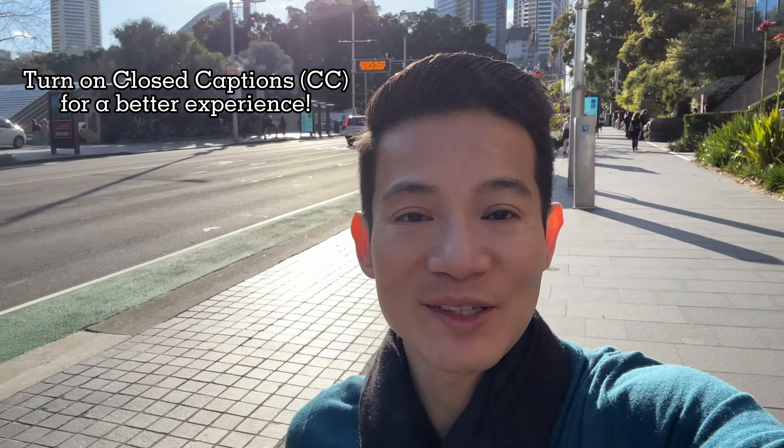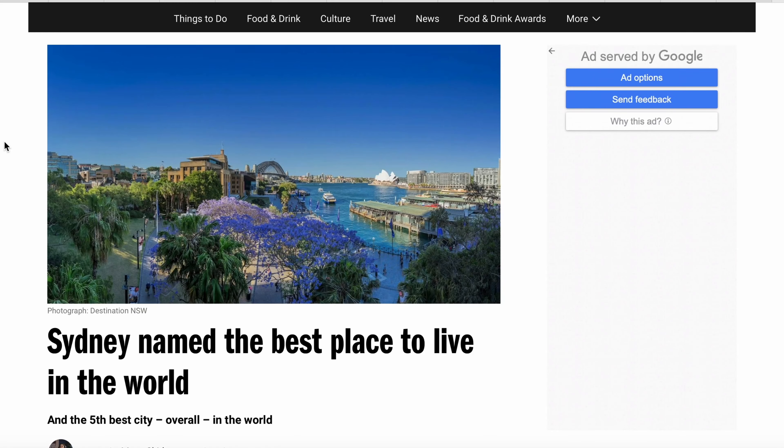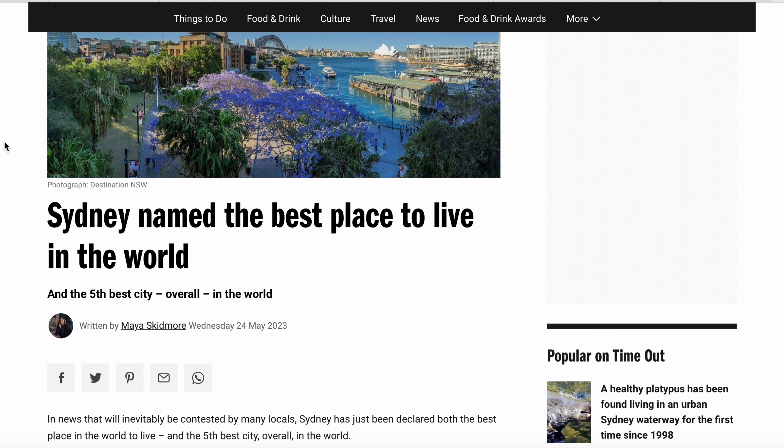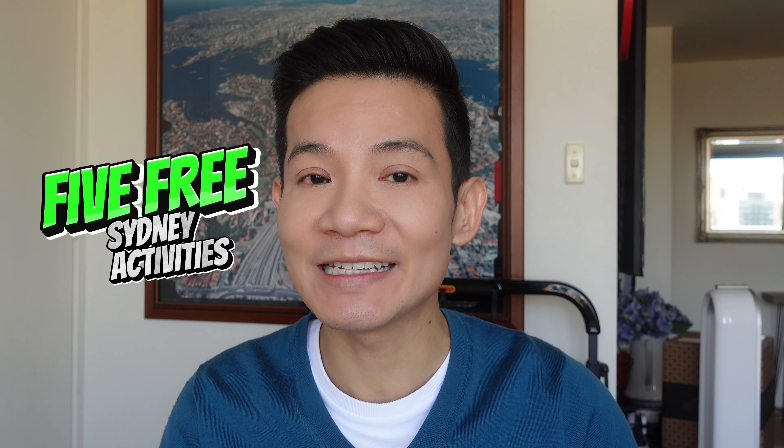I've walked over 50,000 steps today to show you some of the fun free things that you can do in Sydney. Hey guys, it's Steve from the Fat Life Project. Welcome or welcome back to my channel. I am predominantly based in Sydney which I think you can agree is one of the best cities to live in — in fact it was named the best city in the world to live in according to a survey conducted by Brand Finance in May 2023. But I would also be the first to admit the cost of living in Sydney is high. Everything from going to a movie or getting a cup of coffee is freaking expensive. Thankfully though, there are still many things that you can do in this beautiful city without paying a single cent, and in this video I'm going to be showing you five of my favorite free activities in Sydney.